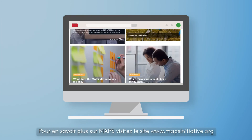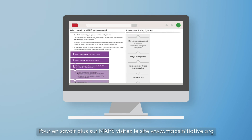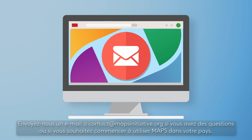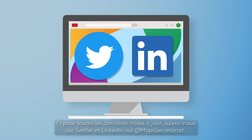Find more about the MAPS initiative on www.mapsinitiative.org. Email us at contact@mapsinitiative.org if you have any questions or want to get started using MAPS in your country. And for all the latest updates, follow us on Twitter and LinkedIn at MAPS Secretariat.